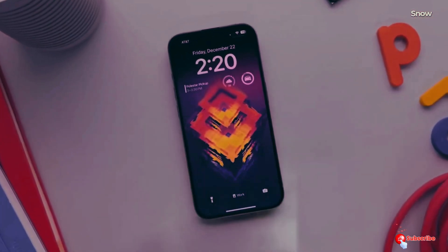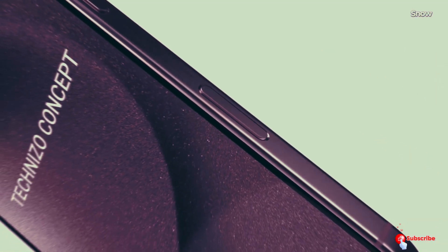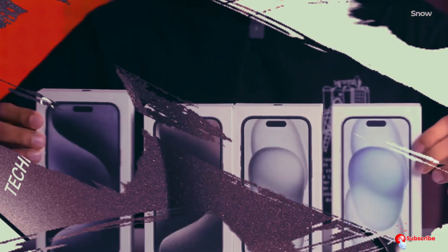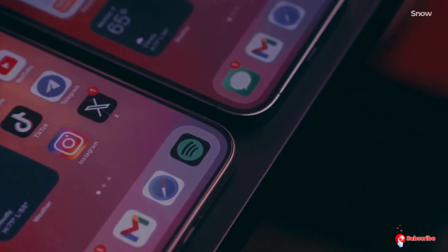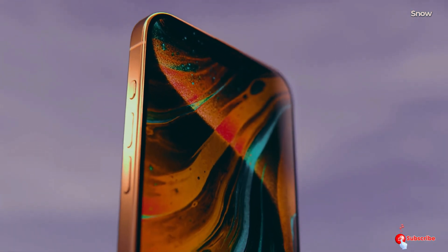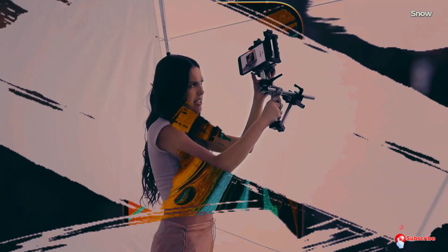Interestingly, the iPhone 16 and iPhone 16 Plus are expected to retain the same display sizes as their predecessors. The tech world is buzzing with these latest developments. Stay tuned to our channel for more updates on the iPhone 16 Pro and Pro Max.